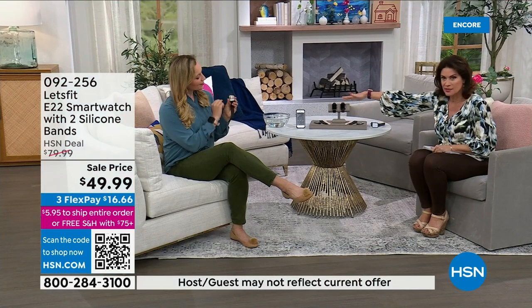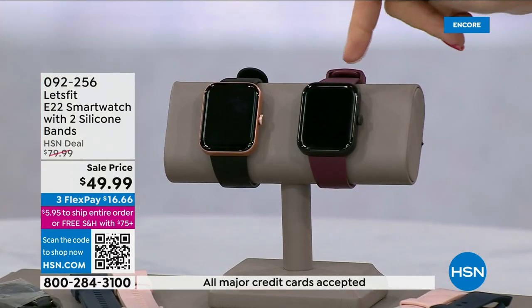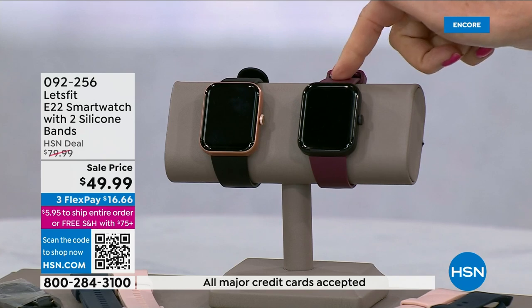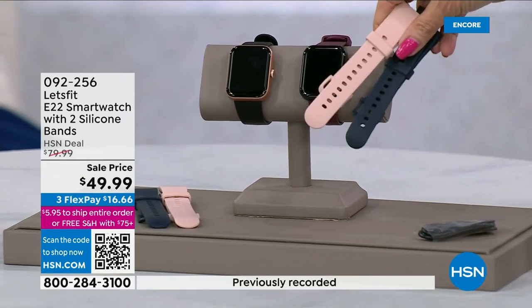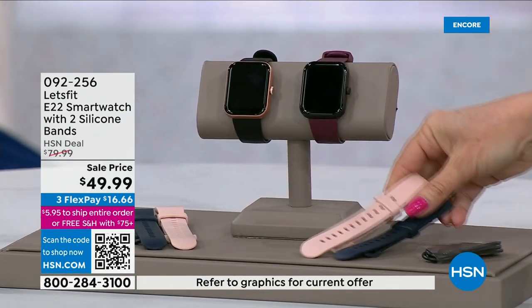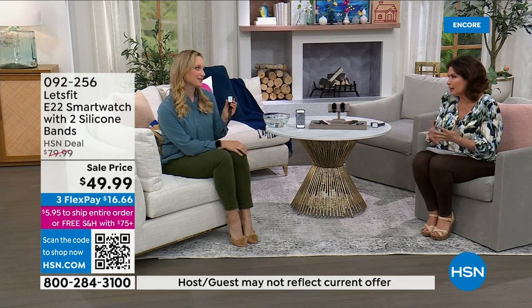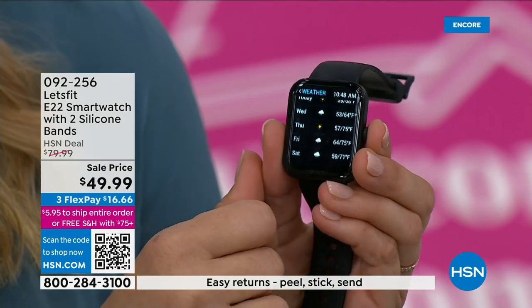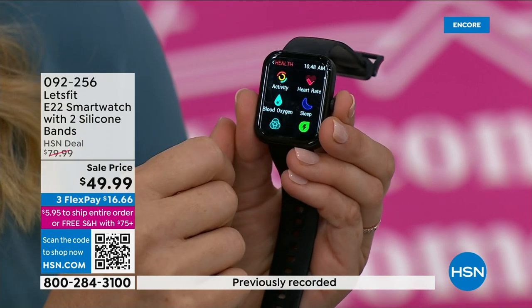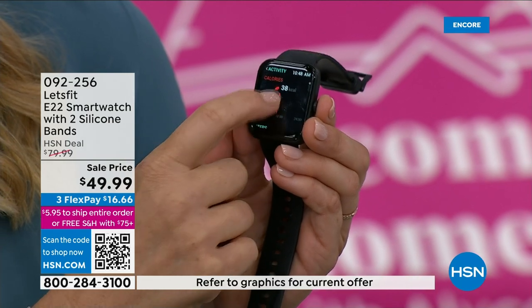Here are your choices: you make two decisions. Do you want the black bezel or the rose gold bezel? That's the first choice. Then decide: do you want the purple strap or the black strap? Everyone also gets extra straps — a blue strap and a light pink strap are included. Everything about this is brilliant. When it comes to smartwatches, who doesn't want one? I don't want to spend $400, but I've got $16.66 that I can put on three flex payments and get this home and just try it.